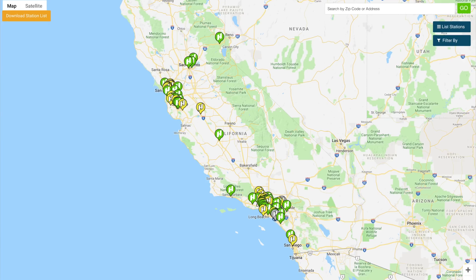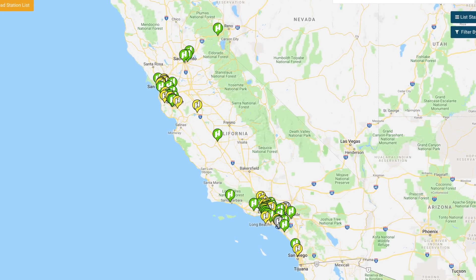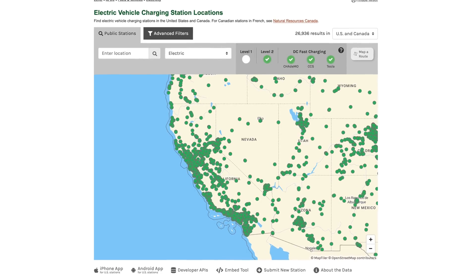More expensive upfront than both gasoline and battery electric. Extremely limited refueling stations compared to gasoline stations on every corner. EV stations are still getting built out, but there are thousands of them around. And while not as fast, you can technically charge a battery electric vehicle anywhere you can find an accessible outlet.